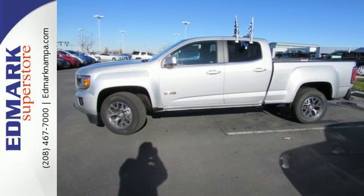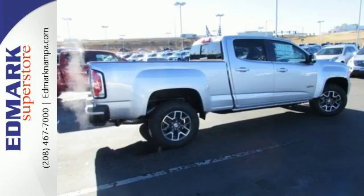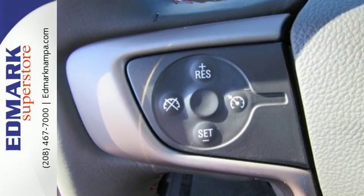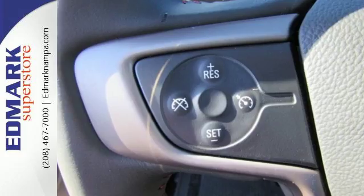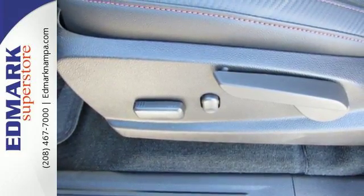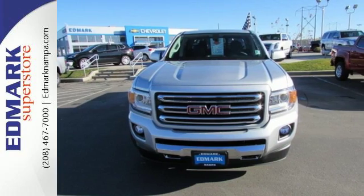Getting in and out of the cargo area is effortless with a corner step rear bumper, and the commute fits like a glove with the power driver's seat. No other midsize pickup can make your day easier and more comfortable. Make a smart choice and put the 2016 GMC Canyon to work for you today.